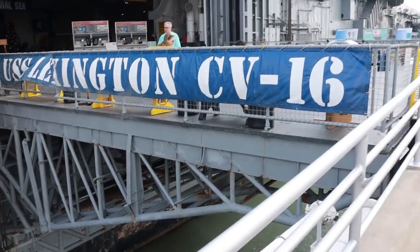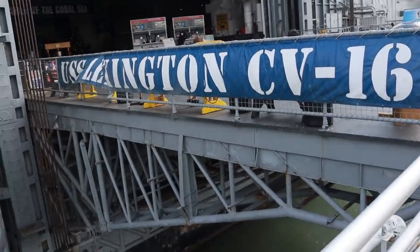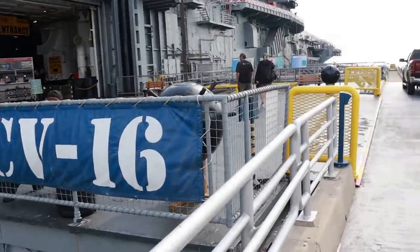I don't know what this is called, but this is where they can load from shore directly onto the ship — and that folds back up into the ship. They can load their aircraft and stuff.